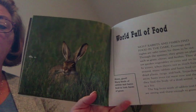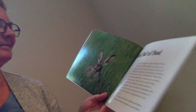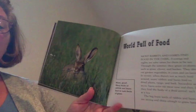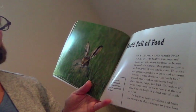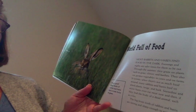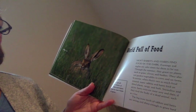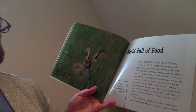On sizzling days, they might dig or enlarge a small burrow and then take shelter in its shade. Most rabbits and hares find food in the dark. Evenings and nights are safer times for them to be out. Through the summer, they graze on plants such as grass, clover, and bushes.